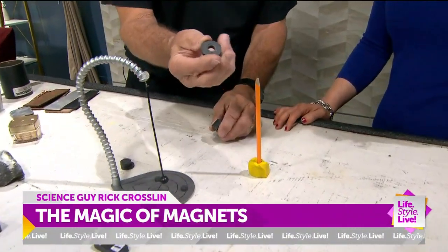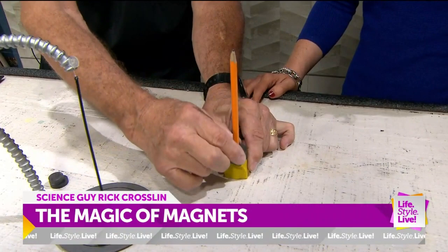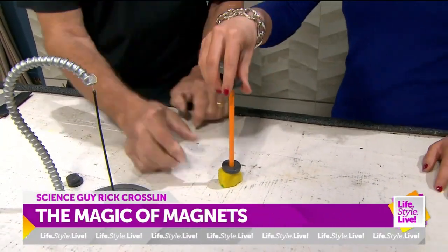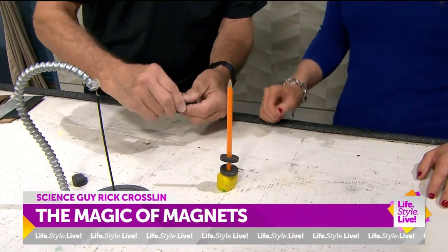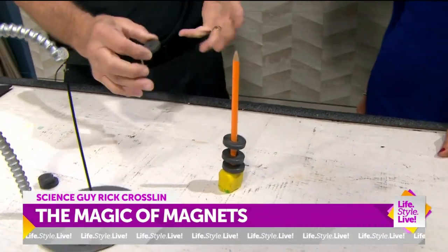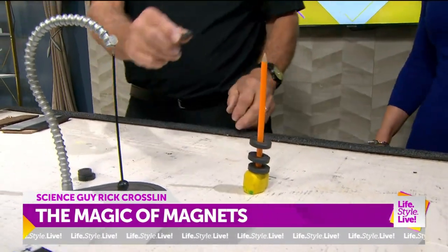I have some ring magnets — these are ceramic magnets. I put that one down and depending on how I put it, that attracts. But flip it over the other way and see what happens — it repels. It almost looks like it's floating in the air. You can't see those invisible lines of force, but they're there.